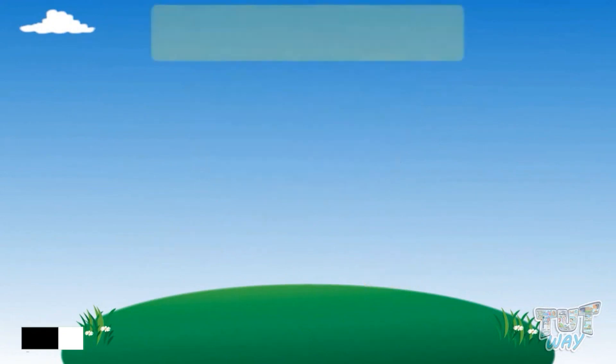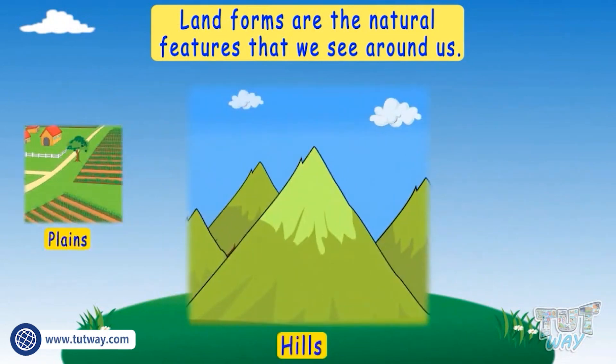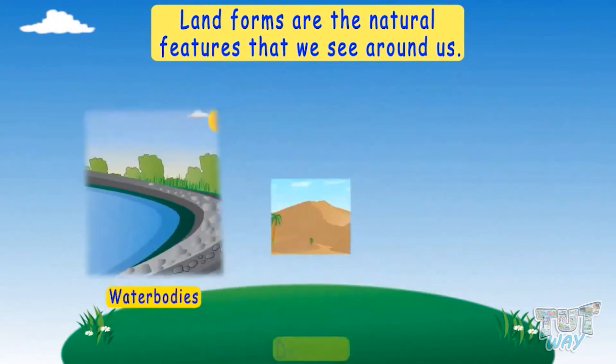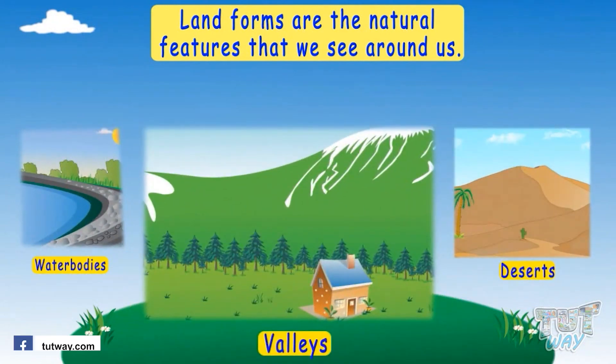Landforms are the natural features that we see around us. Different landforms are plains, hills, mountains, water bodies, deserts, and valleys. Let's learn the different types of landforms one by one.